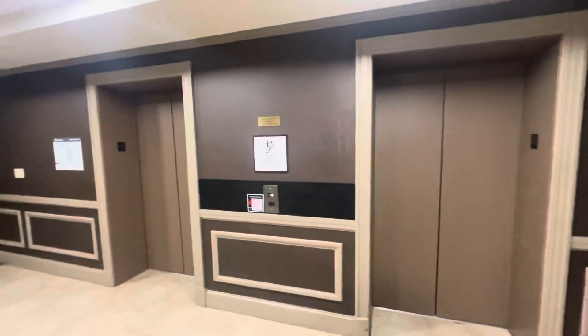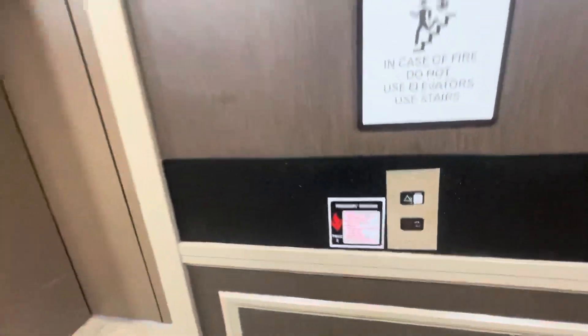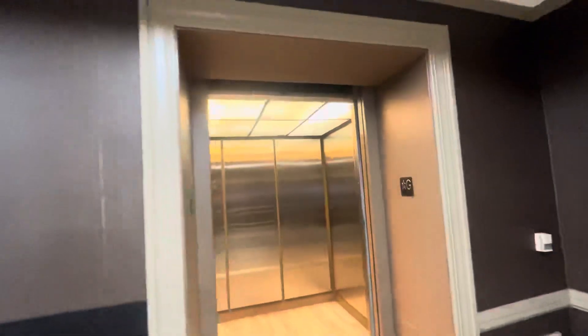These are going to be the elevators in the Sheraton Hotel parking garage in downtown Dallas, Texas. These are Schindler MT Hydraulic — High Hydraulic. Seven stories.